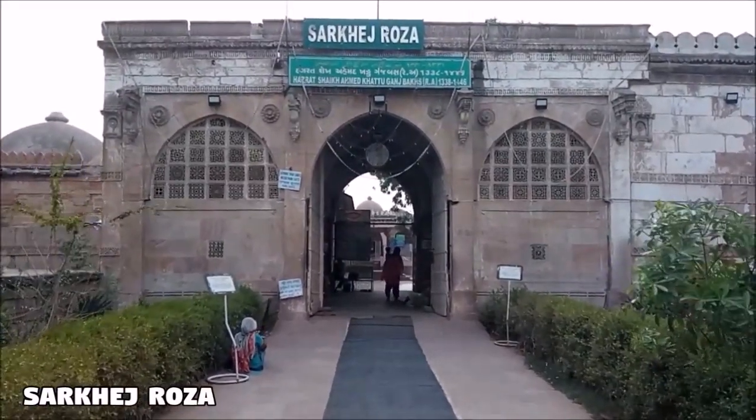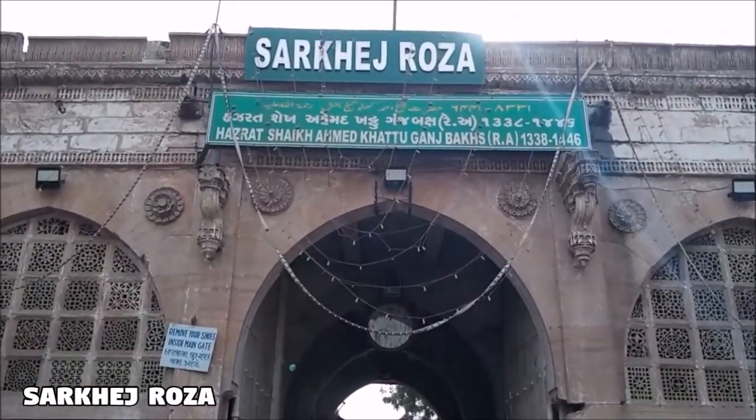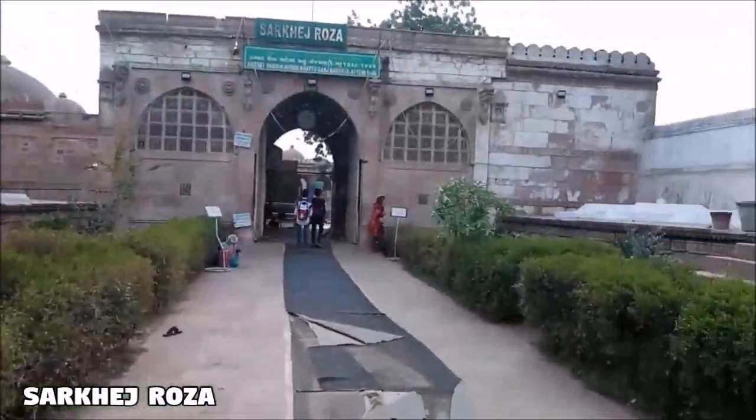Hello everyone, today I will take you on a tour of the Acropolis of Ahmedabad, Sarkej Roza — The Living Monument.